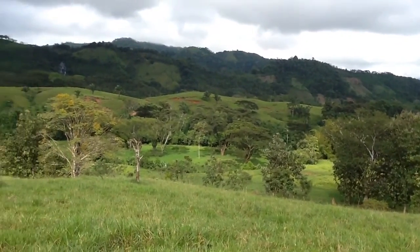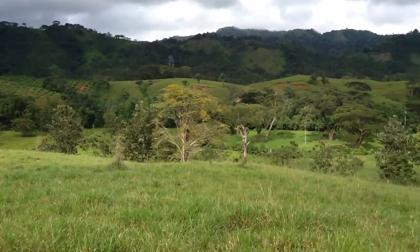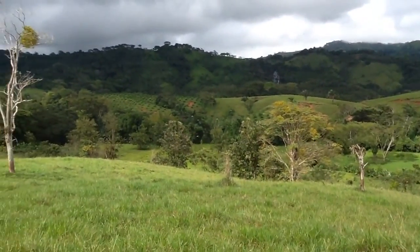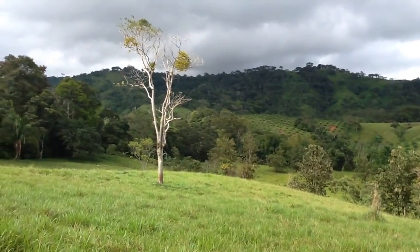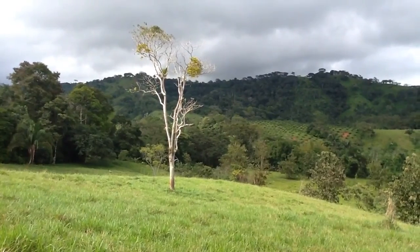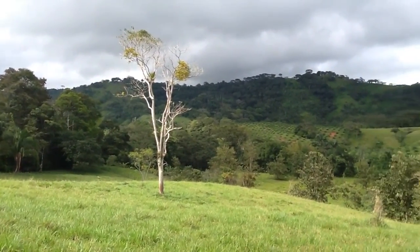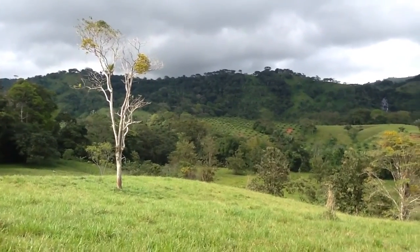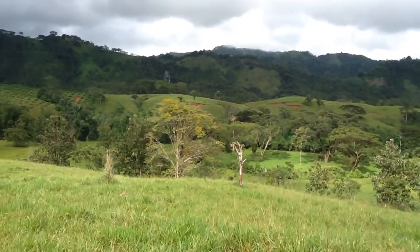Wow, look at them flying. Hey, wow, about 20 — there's still more on the tree.